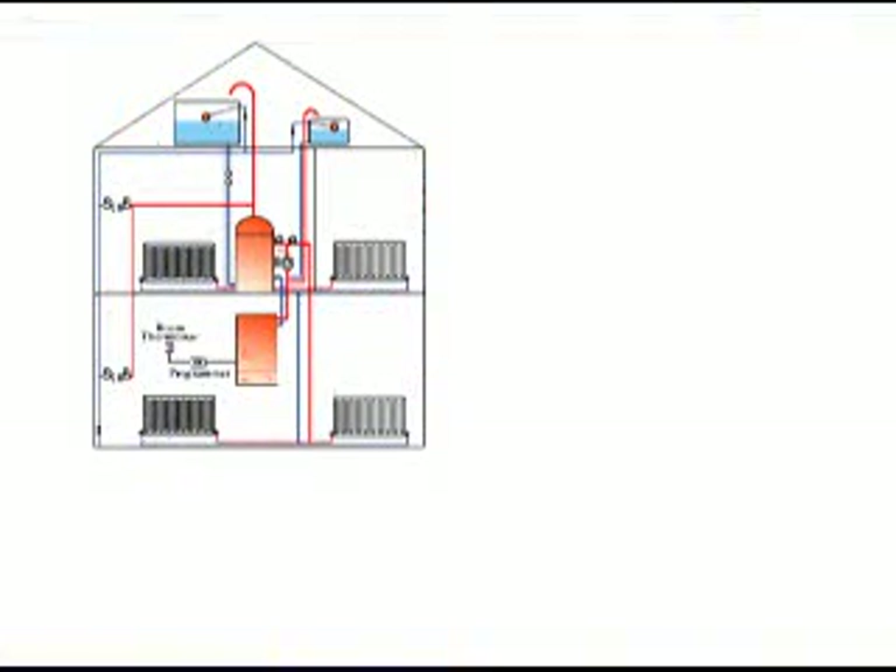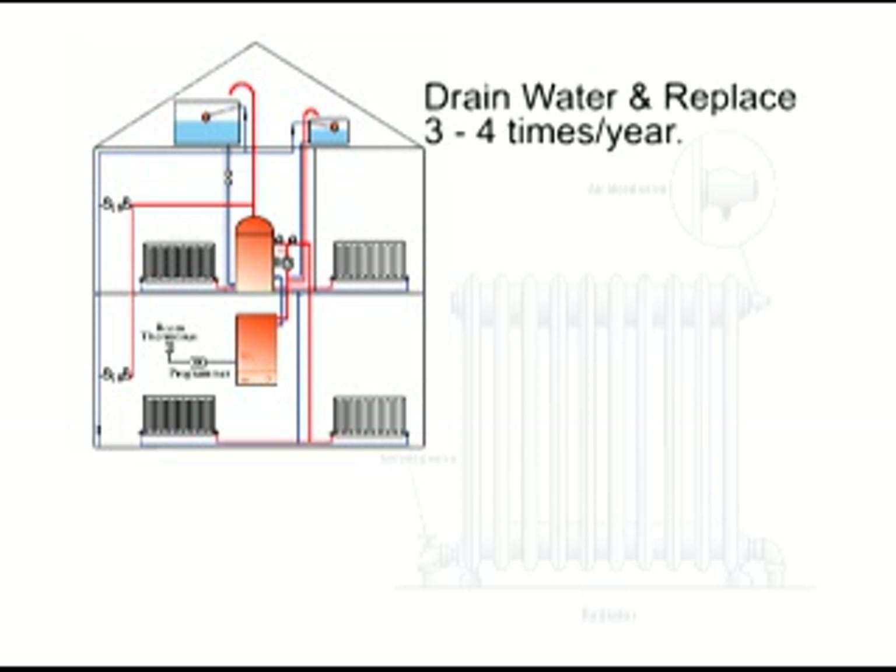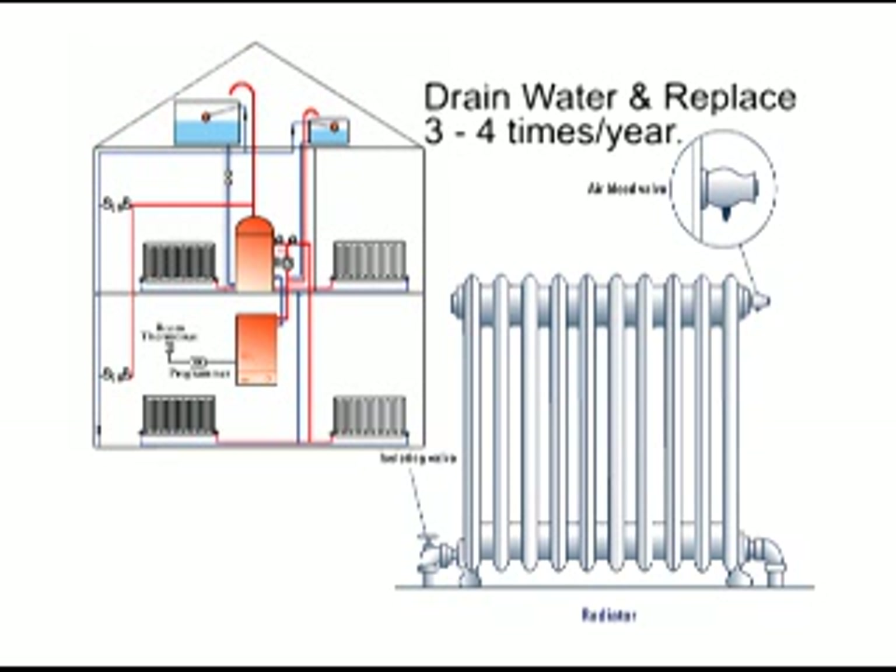For homes with a boiler instead of a furnace, be sure to drain and replace the water in the boiler three to four times a year. Otherwise, you spend money heating up rust instead of water.